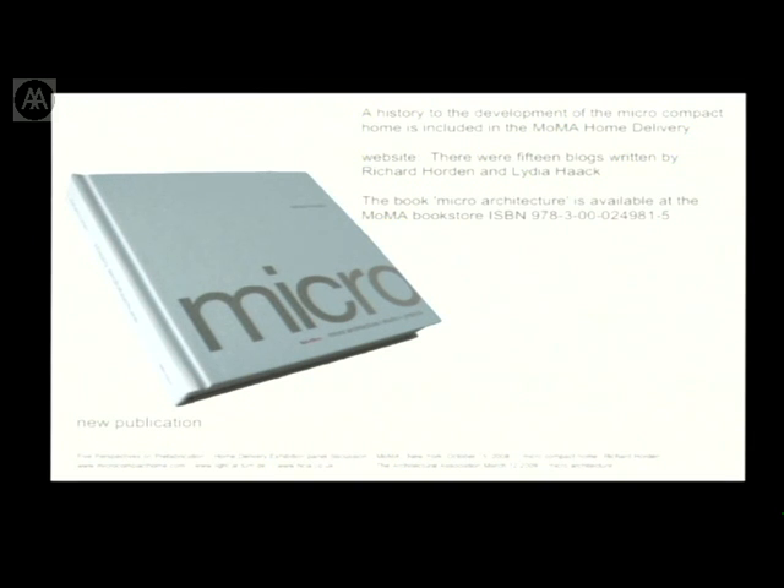Finally, a reminder about the book — it's about £20. There are other publications, but the book brings you more up to date on the micro-architecture project. We welcome you to Munich if you'd like to come sometime. Thank you very much.